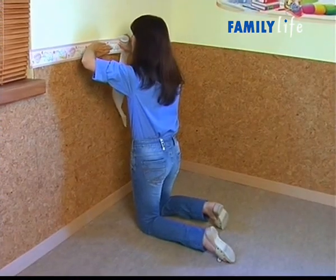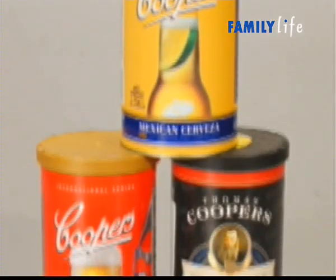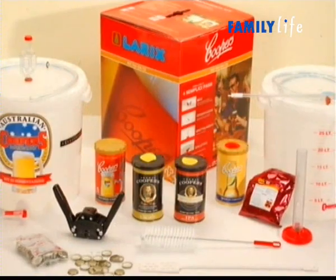Applichiamo un caldo rivestimento in sughero per l'angolo gioco del bimbo. L'incredibile kit per fare una buona birra scura in casa.